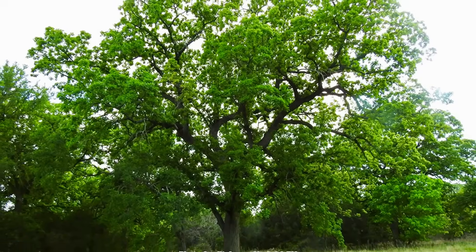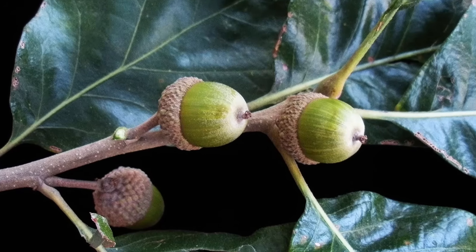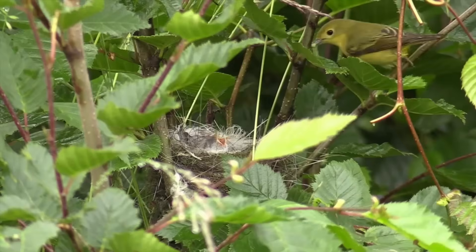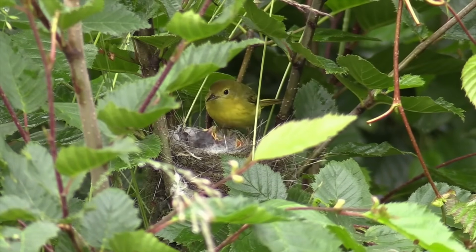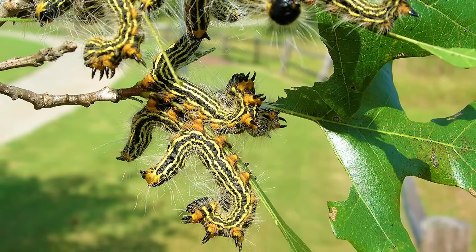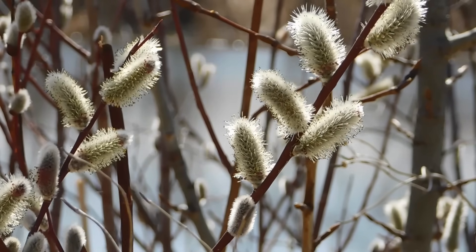Oaks are considered keystone tree species in North America due to their importance to wildlife as a mast producer, the huge number of caterpillar species that use them as a host plant, and the wide array of songbirds that rely on those caterpillars to feed themselves and their young. As awesome as oaks are to the web of life in eastern North America, there are other groups of trees that are also keystones within that web, and you can learn all about them in this video. Be sure to get out and explore nature in your backyard.